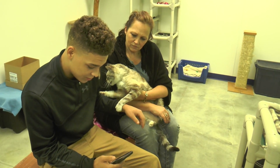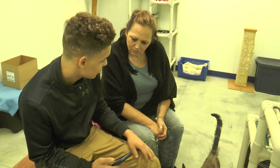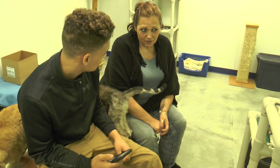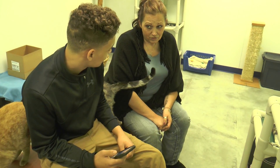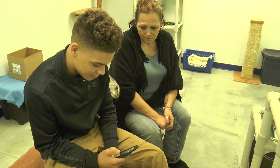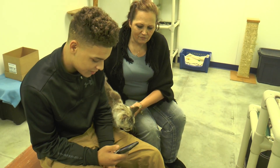How many animals do you take in a month? On average, we adopt out about 110 a month, so we probably bring about 110 in. How many animals are adopted a month? On average, about 110.